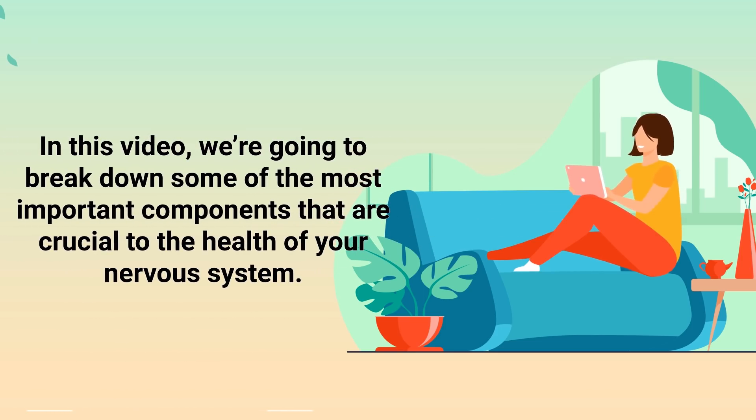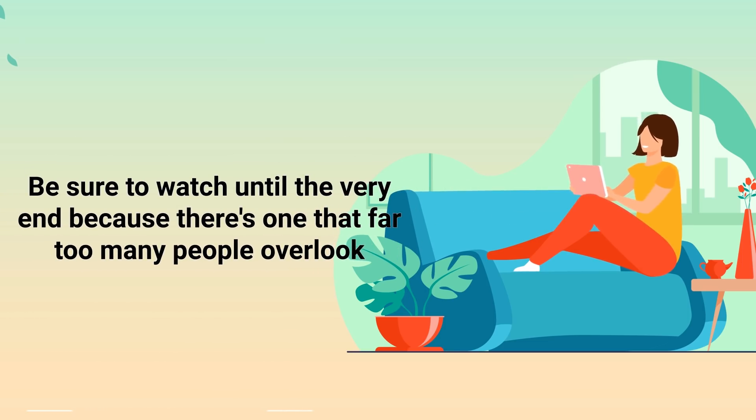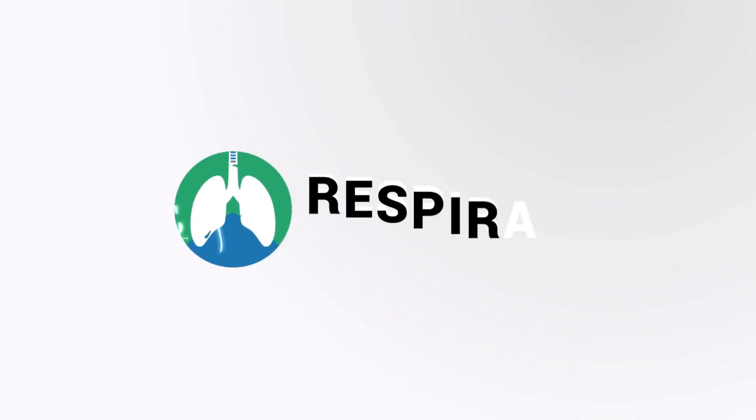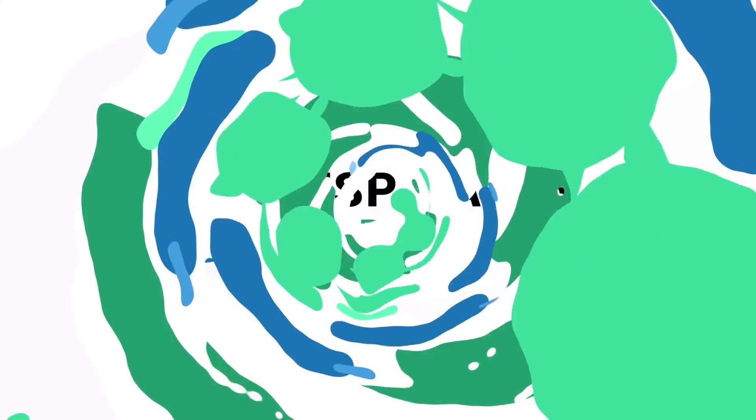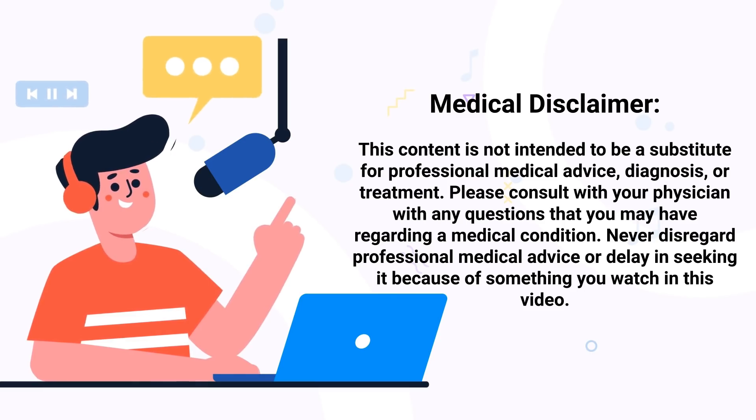In this video, we are going to break down some of the most important components that are crucial to the health of your nervous system. Be sure to watch until the very end because there's one that far too many people overlook. Just a quick reminder: we are not doctors — this video is for informational purposes only.